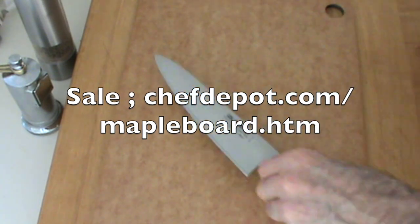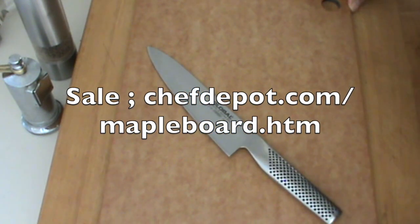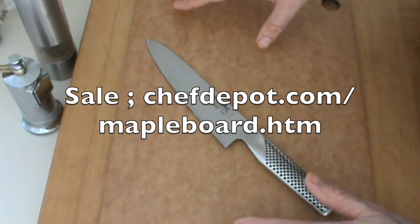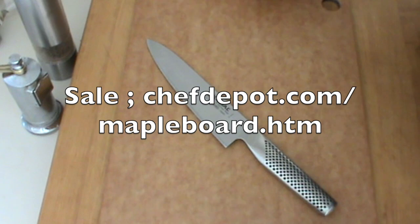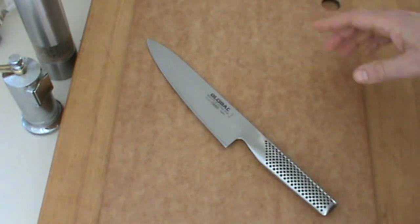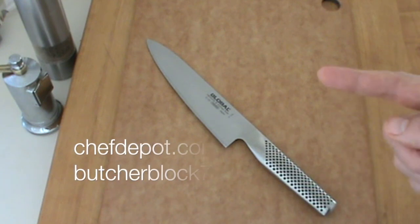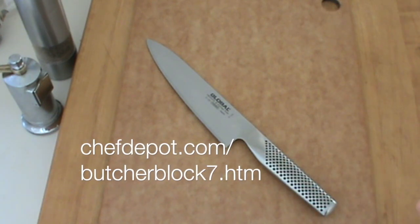For all the good stuff the chef's using in the video — pepper mills, knives from Japan, cutting boards from the USA — all the best stuff. Check out the sponsor links right there.